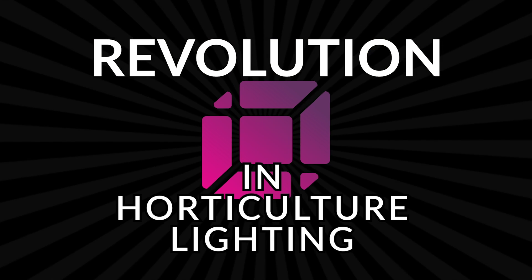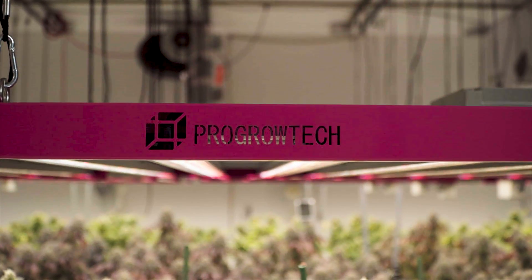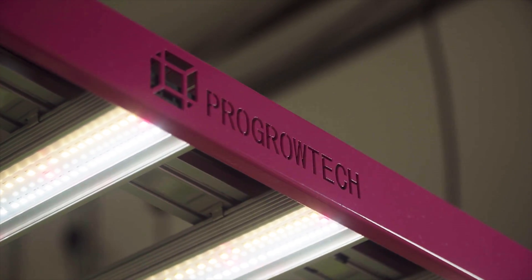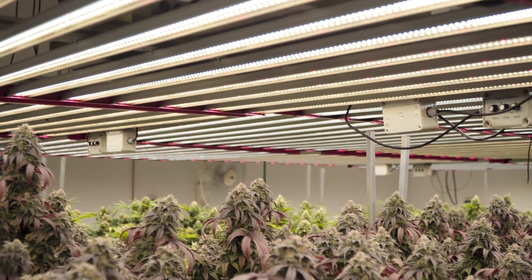The revolution in horticulture lighting has arrived. Commercial growers no longer need to rely on faulty HPS systems or outdated LED technology. ProGrowTech has successfully developed complete lighting solutions that generate high-yield, high-quality harvests, all while reducing long-term costs and improving energy efficiency.